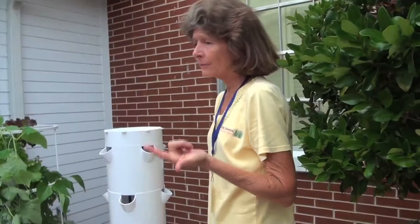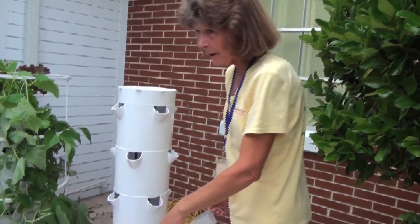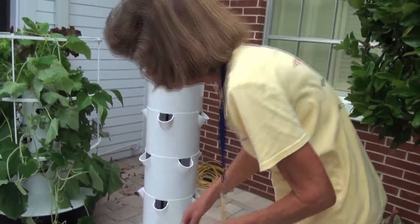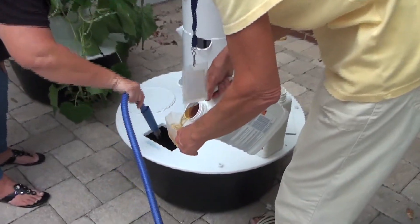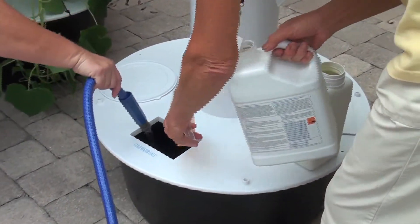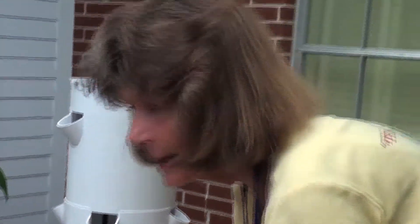Plants need water and food and sunlight every day, so right now we are adding the water. Unlike your food, this is plant food — it comes in a liquid form. See the water going in? So what I am doing is giving our new plants some food.